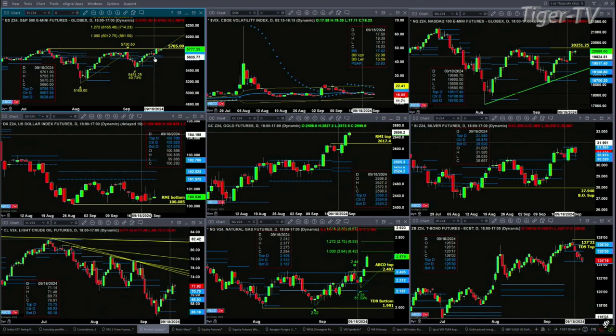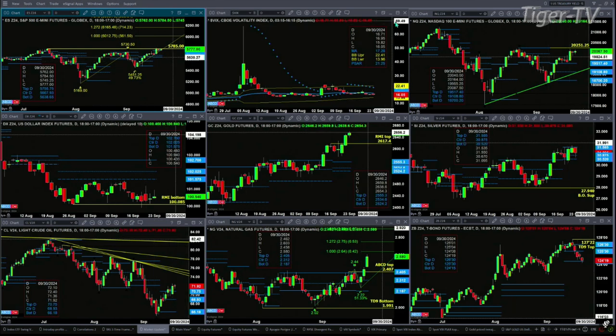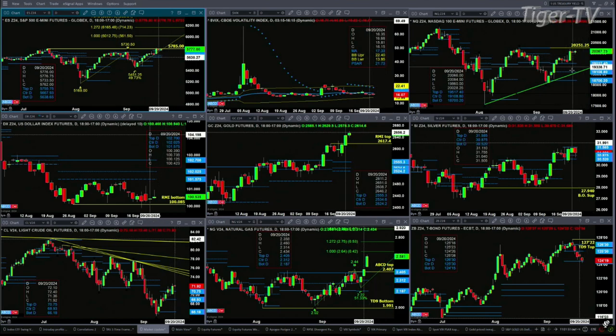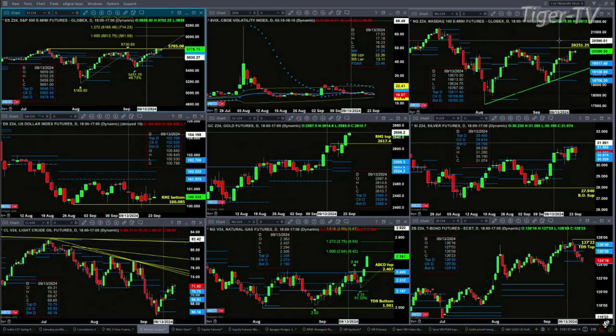However, what we're also watching for is whether or not price is able to poke above the high from September 19th. That high is 57.97.50. If it does that today and or tomorrow, it will trigger a TD nine-count top. The spot VIX index is still below its 50-day exponential moving average, which provides buyers with an edge for the S&P 500. In the case of the NQ, a couple of small-bodied candles the last two trading sessions, struggling with its TD nine-count top.